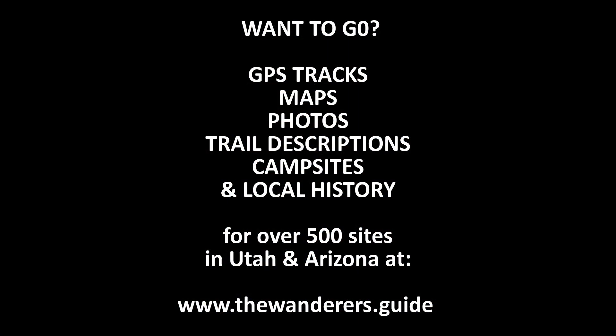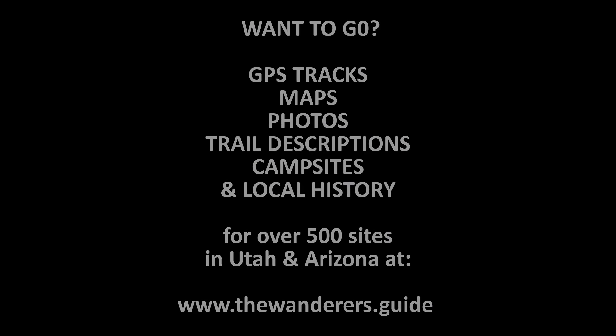If you enjoy exploring ancient ruins as much as we do, be sure to check out our e-books on Southeast Utah and Sedona, Arizona.